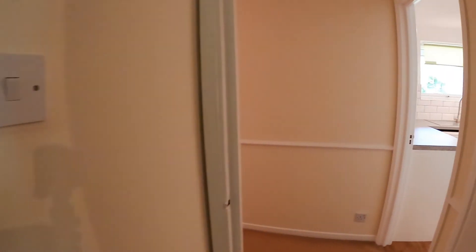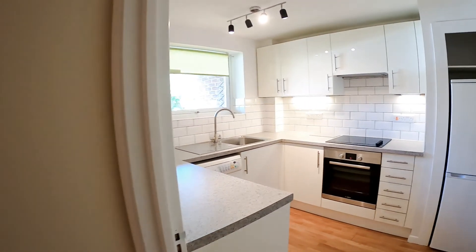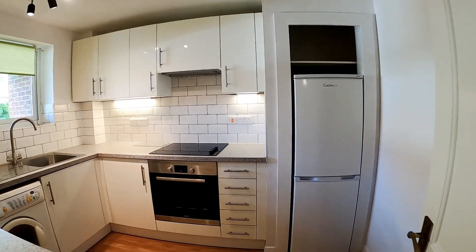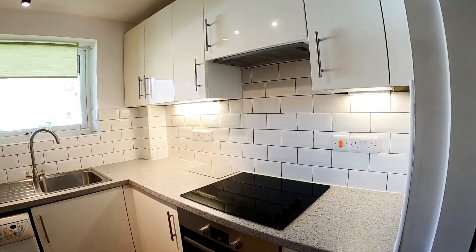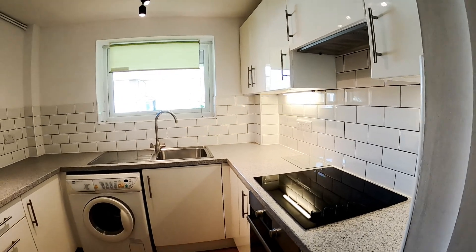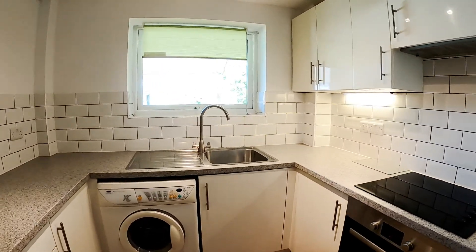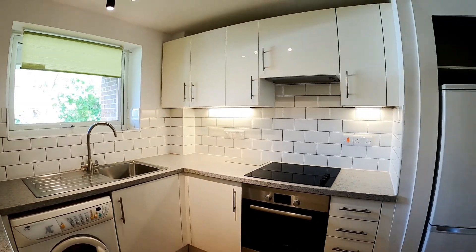And finally the kitchen — a very nice contemporary kitchen with a nice big fridge freezer. All very spick and span. So there we have it: the two-bedroom apartment we have at Harwood House.